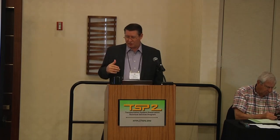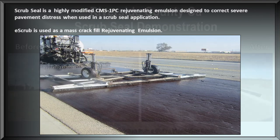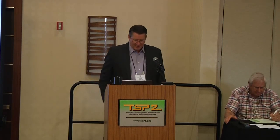Many places in California are using either a micro or a scrub seal as that first lift to choke everything back together. California calls it a PMRE; here it's called CMS-1PC. You can see the crack pattern underneath, and some reflection of cracks will come through, but typically a second or third layer goes on top. Adding a good micro on top can get quite a few more years of service life.